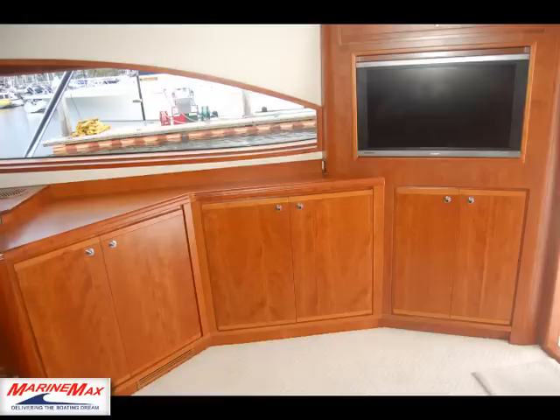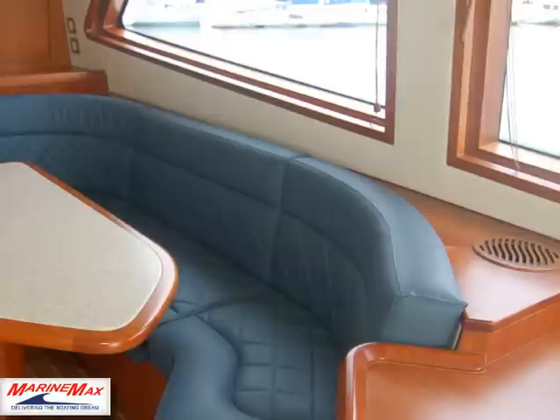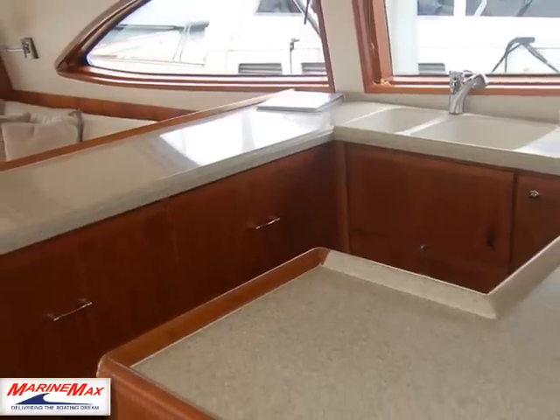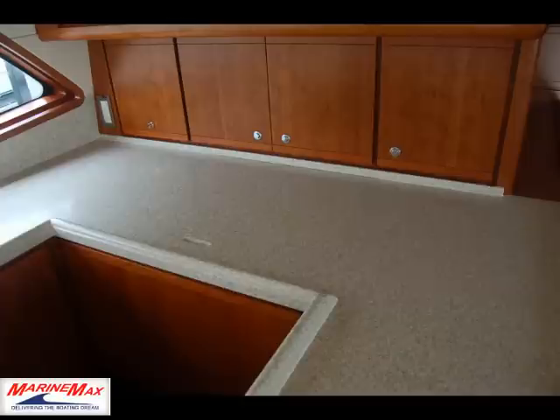Inside the salon there is a large L-shaped couch in front of the galley area, a flat screen TV, DVD, ice maker, and surround sound with Bose surround sound. Here's the dinette just to the starboard side of the galley.